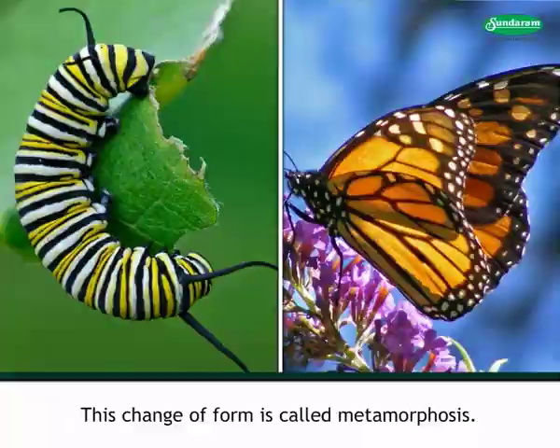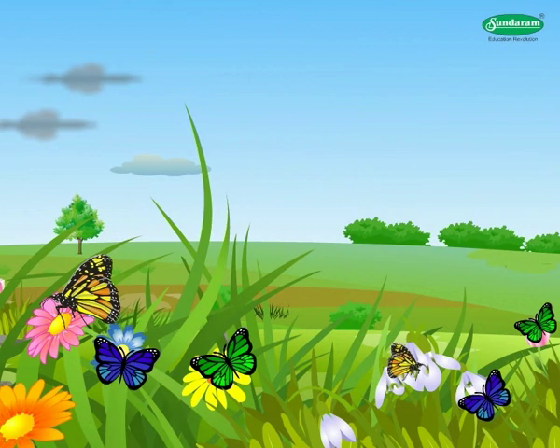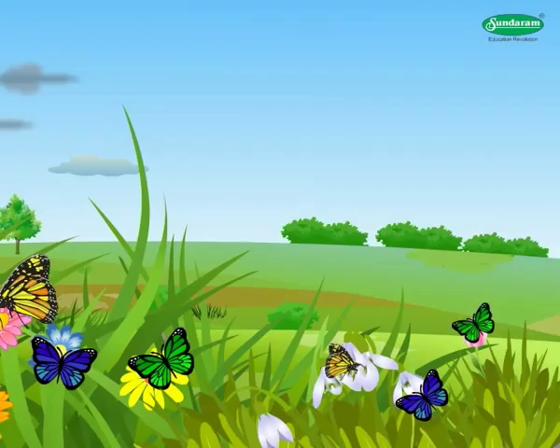Metamorphosis in a Butterfly: Butterflies of various shapes and beautiful colors are a part of our environment. They live their life among plants. As butterflies grow, they pass through four stages: egg, larva, pupa, and adult. The adult stage is called the butterfly. The plain tiger butterfly is a very common one; let us take its example to see how the growth of a butterfly takes place.